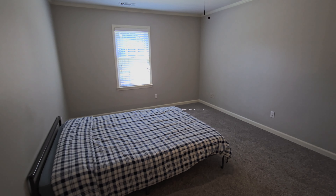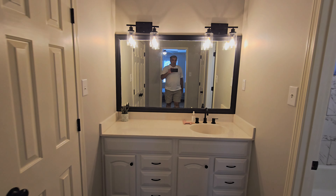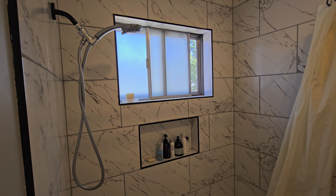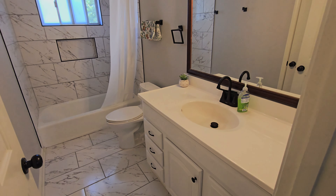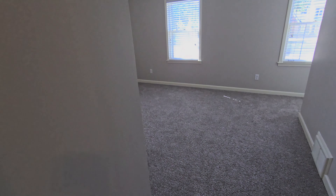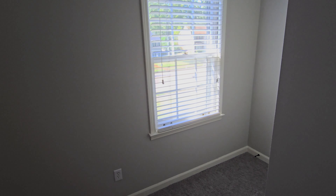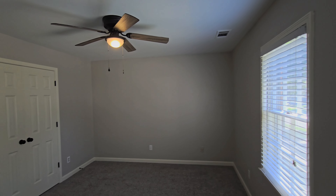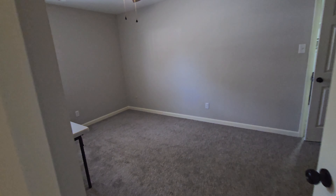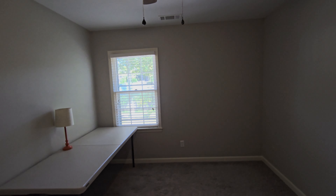Upstairs is carpeted — it's a newer carpet. This is the primary, which has the ensuite bathroom with the same tile motif as the rest of the house. There's also a shared hall bath, and finally our last two bedrooms, which are quite large with lots of light. The last bedroom has quite a large closet.